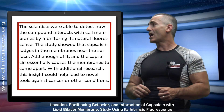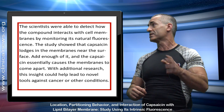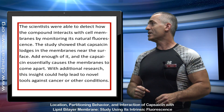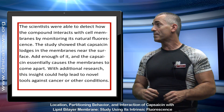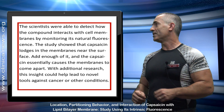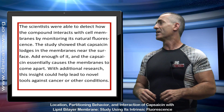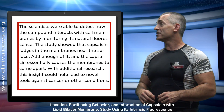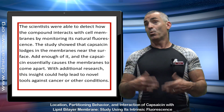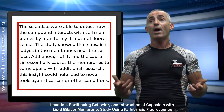The scientists were able to detect how the compound interacts with cell membranes by monitoring its natural fluorescence — kind of like a dye, so they could watch it under a microscope. The study showed that capsaicin lodges in the membranes near the surface. Add enough of it, and the capsaicin essentially causes the membranes to come apart. You could think of capsaicin as basically melting the cancer cell away.